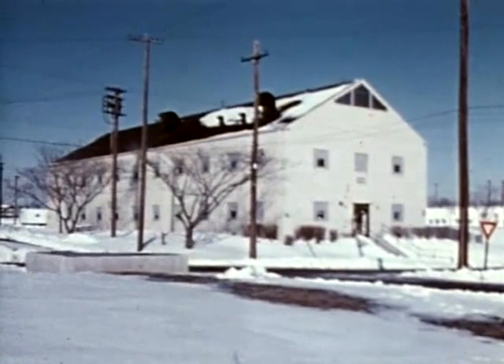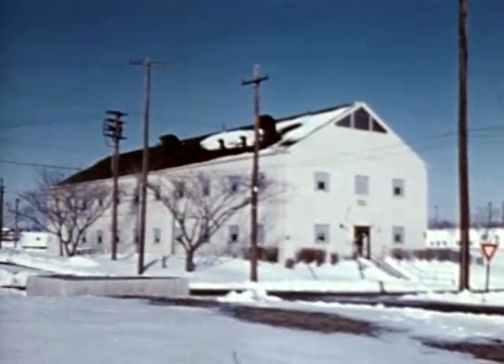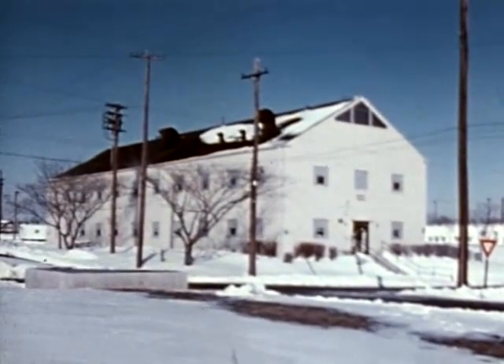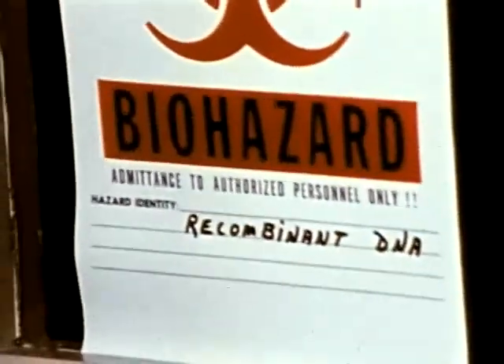The first certified P4 containment facility in the United States for recombinant DNA research — a laboratory designed to meet the requirements set forth in the NIH guidelines governing recombinant DNA research — is now available to scientists.